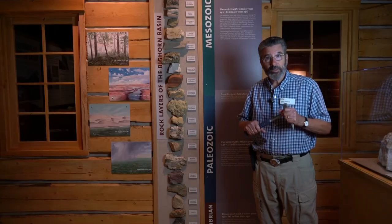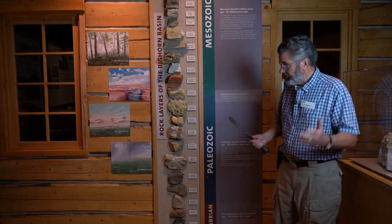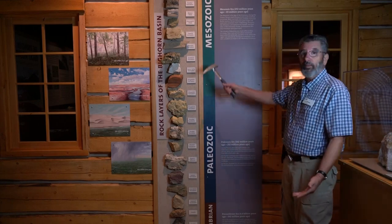Hello, welcome to Layers with Larry. I'm Larry, and these are all my layers.